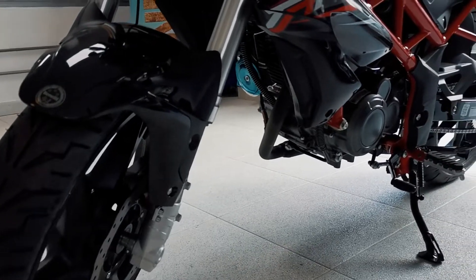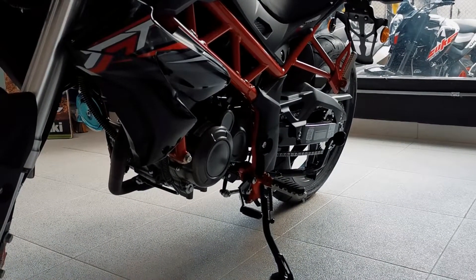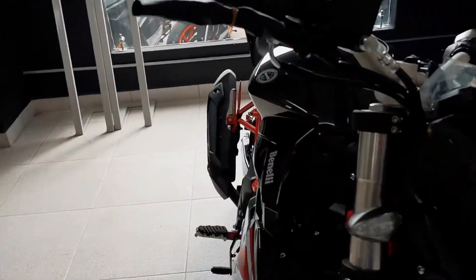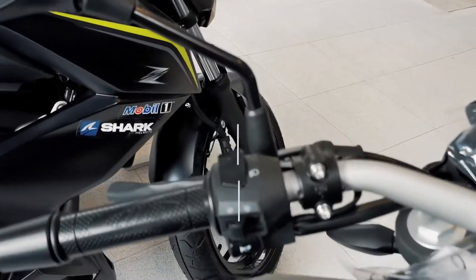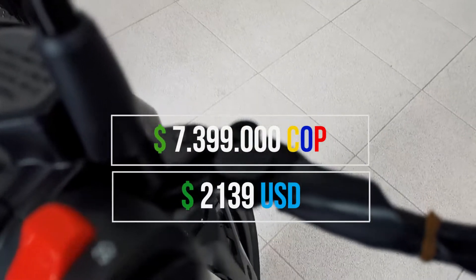La moto sin duda tiene un diseño espectacular y la vas a poder encontrar en este negro con rojo y blanca con rojo; la elección va a cuestión de gustos de cada uno y cada una. Teniendo un costo sin gastos de matrícula de 7.399.000 pesos colombianos.